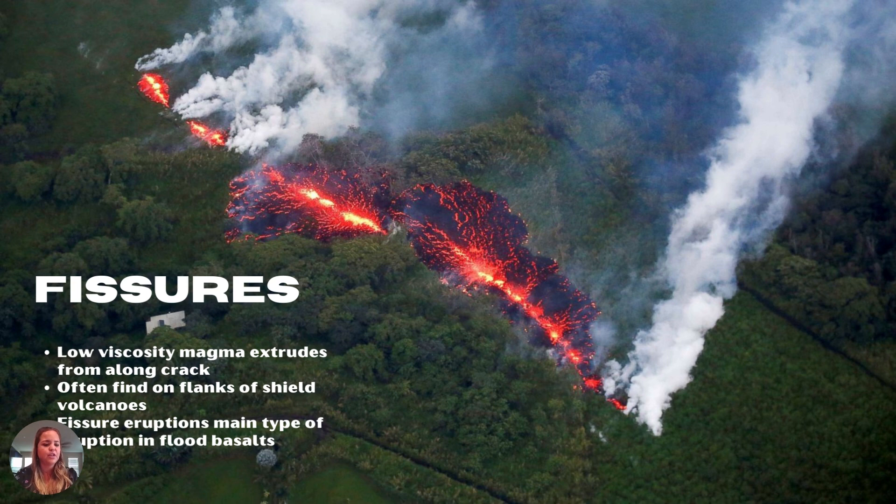We also have fissure eruptions, which can happen near a volcano or not anywhere near one. Usually these magmatic bodies are found in conjunction with volcanic eruptions or a nearby volcano. These are usually very low viscosity and they extrude along some sort of crack — sometimes a fault line, other times just a weakness in the rock — and erupt in a linear fashion. Basalt-like magma just oozes out of the crack.